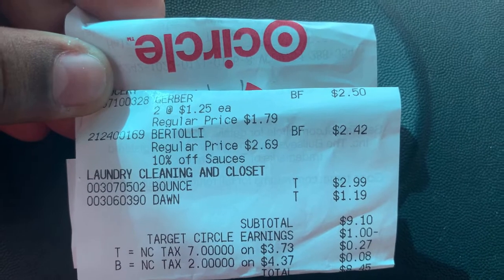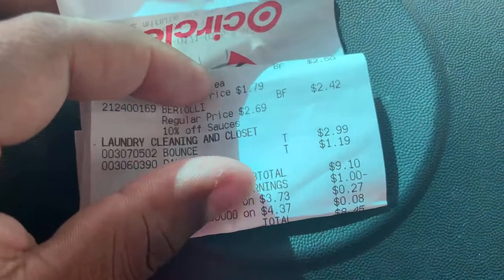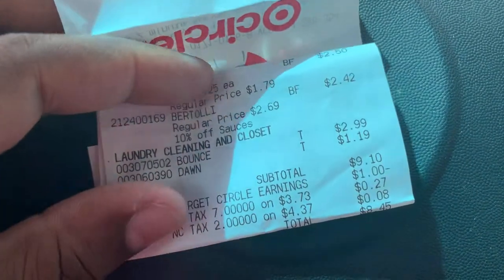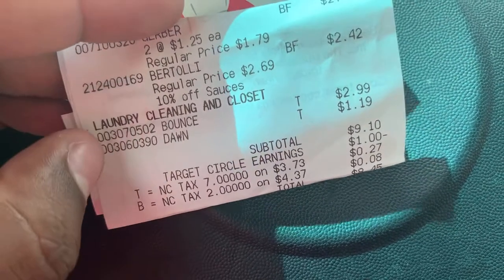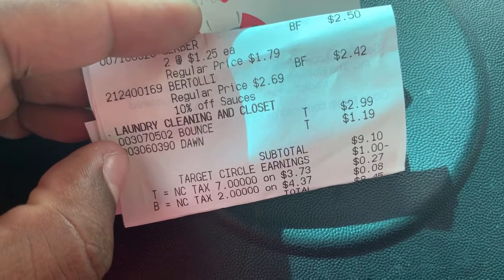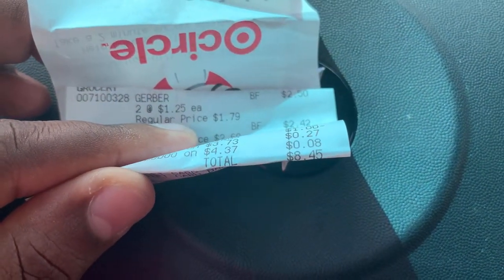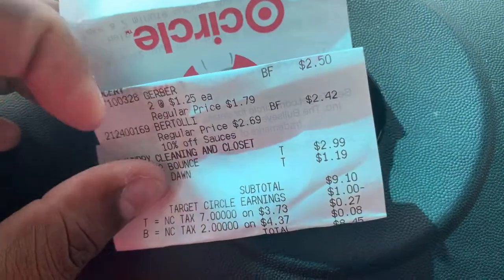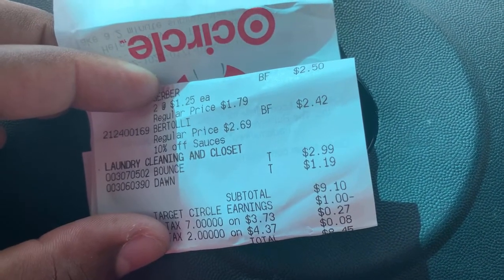I grabbed the Bounce and the Dawn. My subtotal was nine dollars and ten cents. I did have a Target Circle discount, and after that plus my taxes I paid eight dollars and forty-five cents. I got back two dollars for the Bounce and one dollar and thirty cents from ShopKick, a total of three dollars and thirty cents back. Subtracting that from the $8.45 leaves us paying only five dollars and fifteen cents for all of these items — about a dollar and five cents each, which is a great deal.